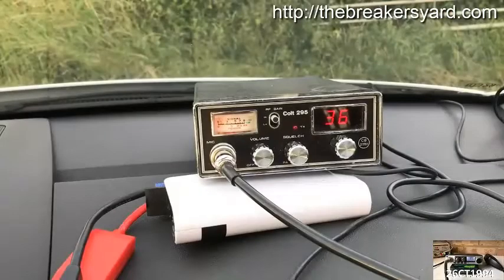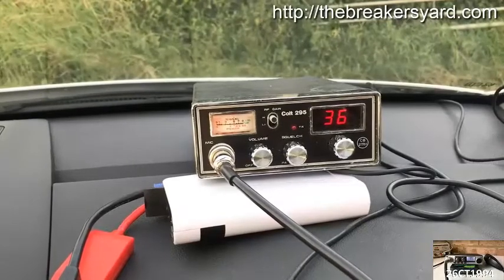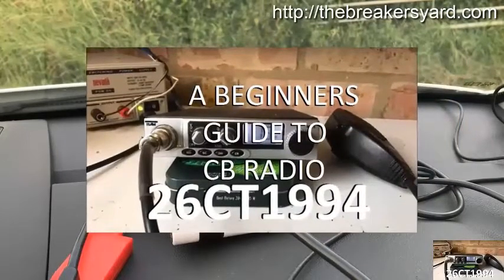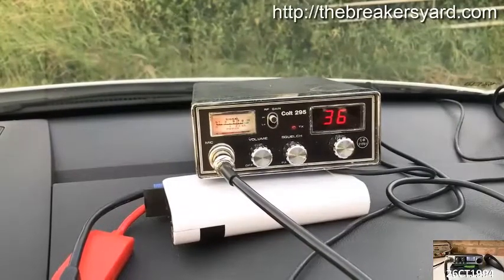Hope you enjoyed watching this video. As a thank you, particularly if you're new to CB Radio or returning to it after many years, I've put together a free information series called The Beginner's Guide to CB Radio, which I'm sharing with all of my subscribers. To find out more, click the link in the top right corner now.